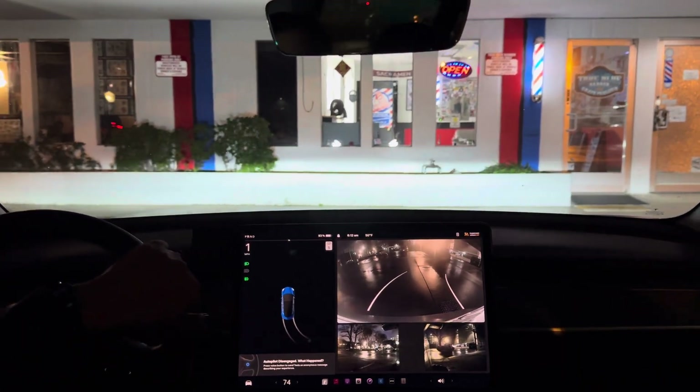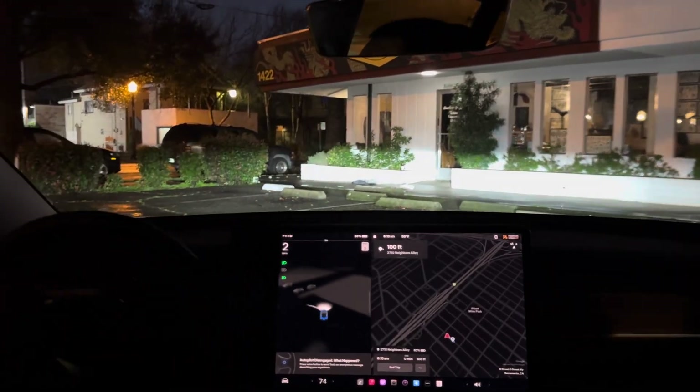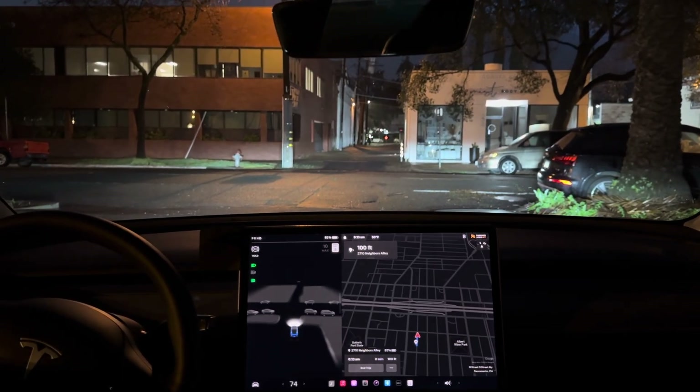Great job Tesla — this is the future right here. Incredible stuff. All right, I'm going to end it here. Hope you enjoyed the video, we'll do more later. Bye!